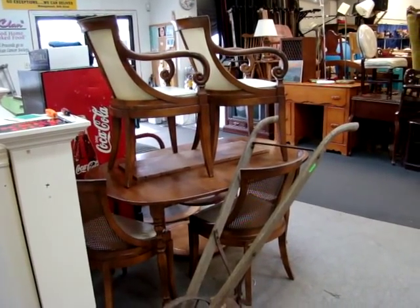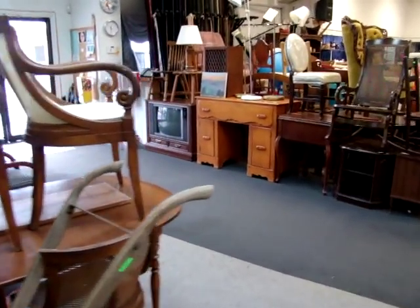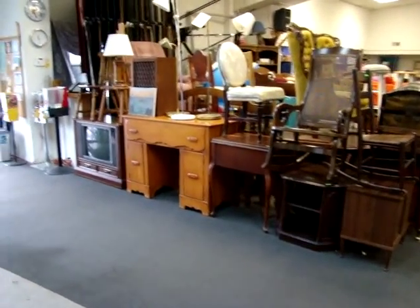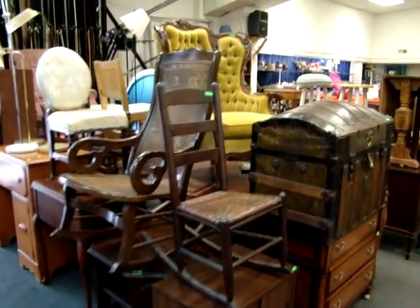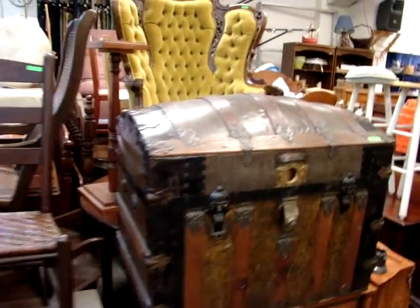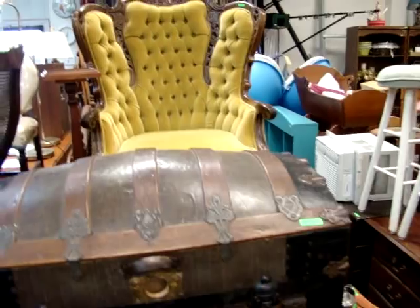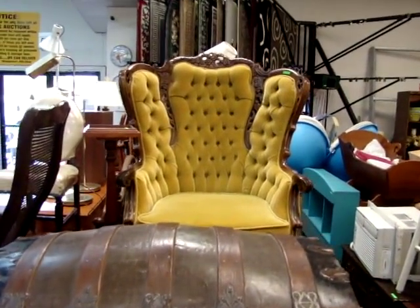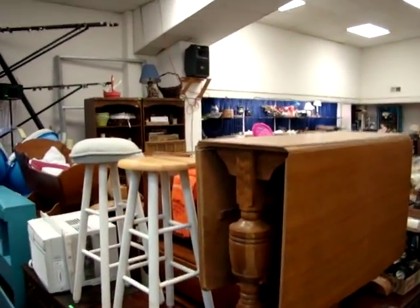Hello and welcome to Dixon's Auction Gallery. The preview you're about to see is for our Wednesday night April 8, 2009 auction. We have a lot of great merchandise in store for you tonight. We will be starting this auction at 4 o'clock.